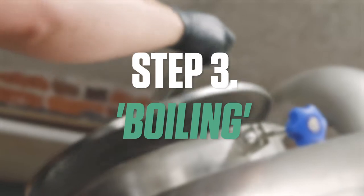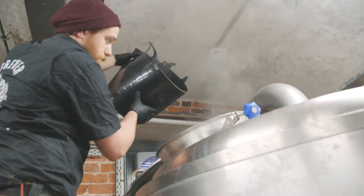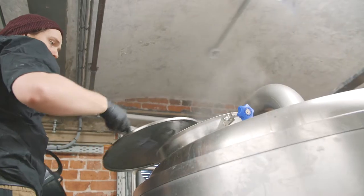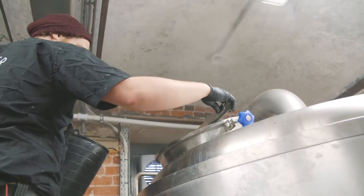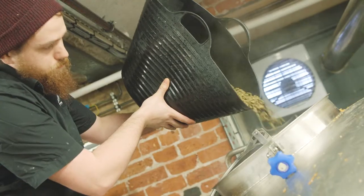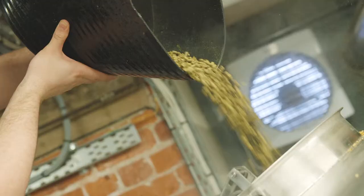The third process in brewing is boiling. We add in a very small amount of bittering hops just to add a bit of bitterness and backbone to the beer. We boil for 90 minutes; after that 90 minutes is up we create a whirlpool in our kettle, knock the elements off, bring our temperature down to 80 degrees, then we add a much bigger addition of hops.